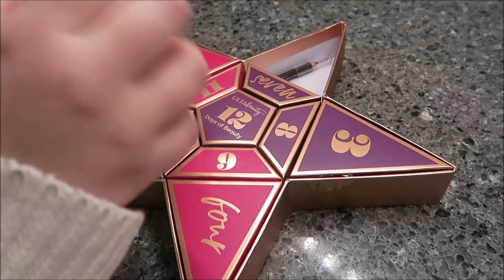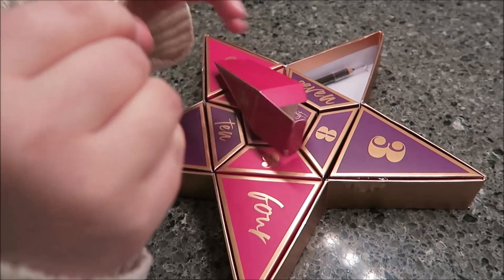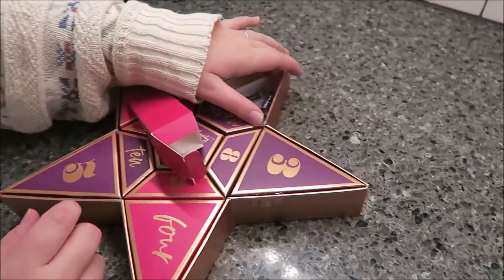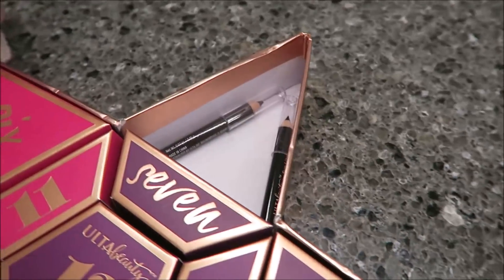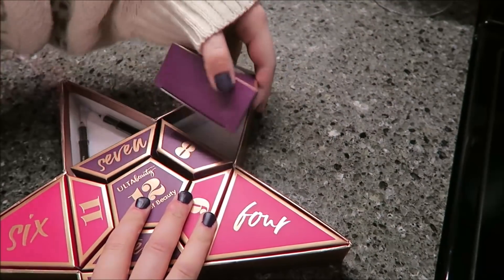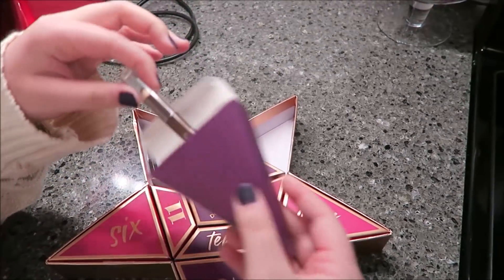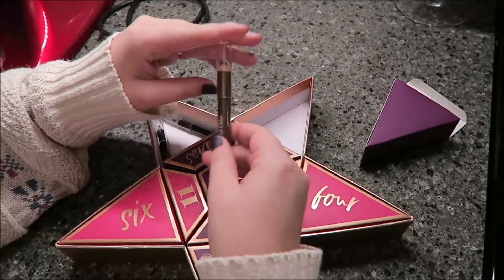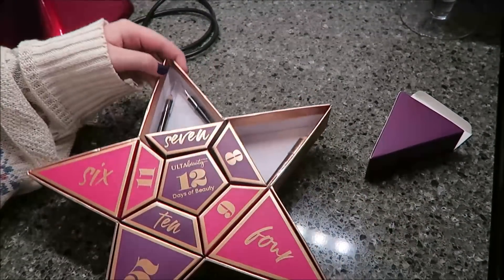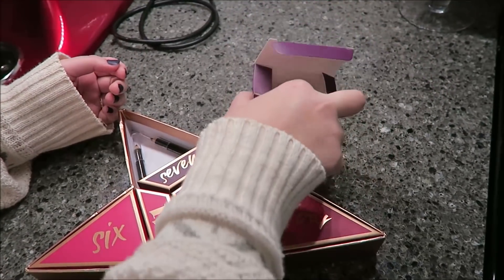This is the second day of the Ulta advent — another pencil, an eyeliner. It's just a black eyeliner pencil. So now you have a brown and a black. Day three — I swear it's another pencil. It is. This one's an eye crayon. They used no imagination at all. I've got three pencils now, and they gave me this huge box for that teeny tiny little pencil.